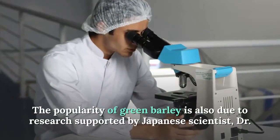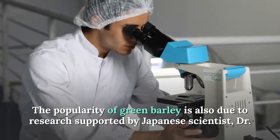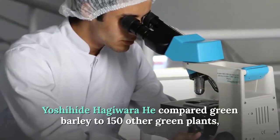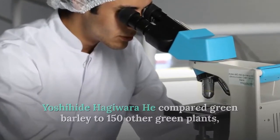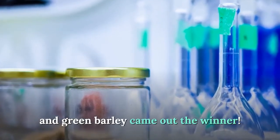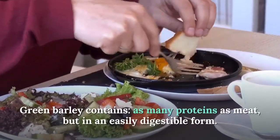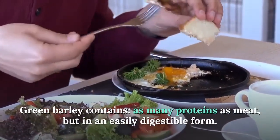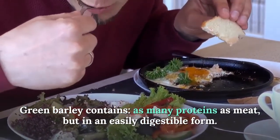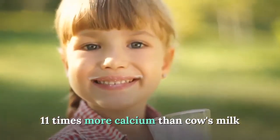The popularity of green barley is also due to research supported by a Japanese scientist who compared green barley to 150 other green plants — and green barley came out the winner. Green barley contains as many proteins as meat but in an easily digestible form, and 11 times more calcium than cow's milk.